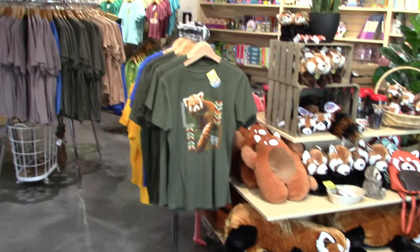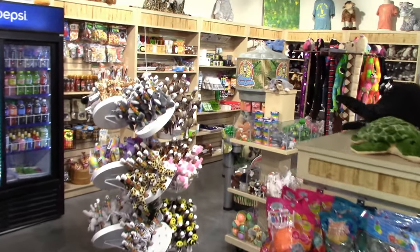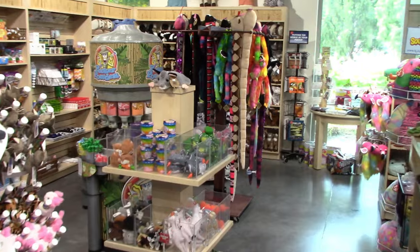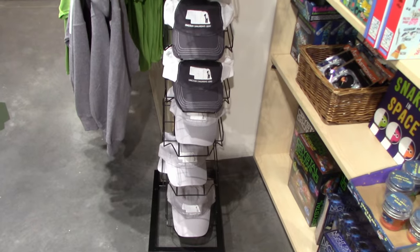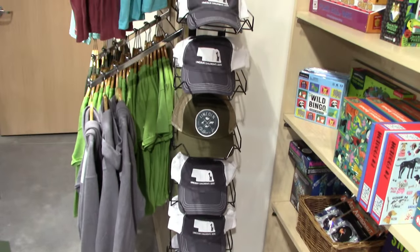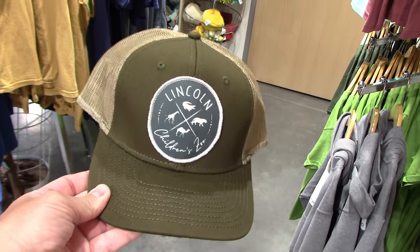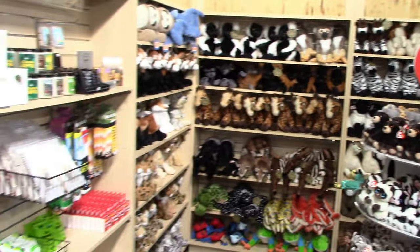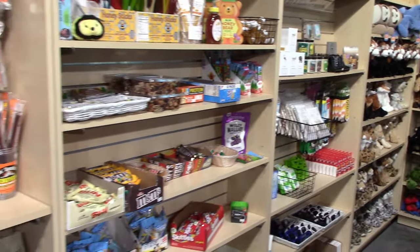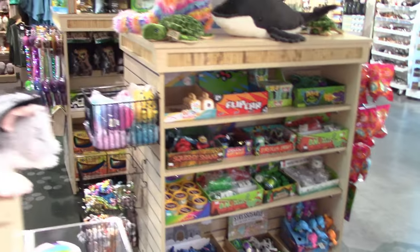I'm not seeing hats at first, but wait — I see them. I like this hat here, it's $25. Definitely going to need a hat for today. There's lots of plush in here, thought I'd show you the rest of the gift shop. They got some snacks and little mini toys.